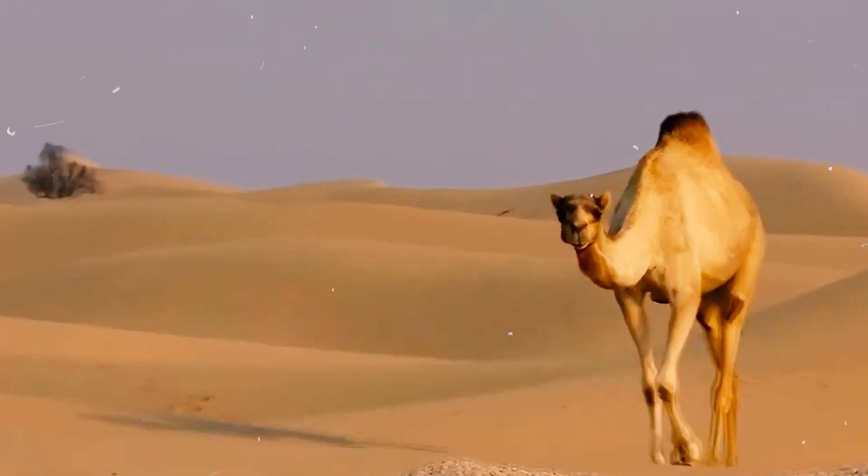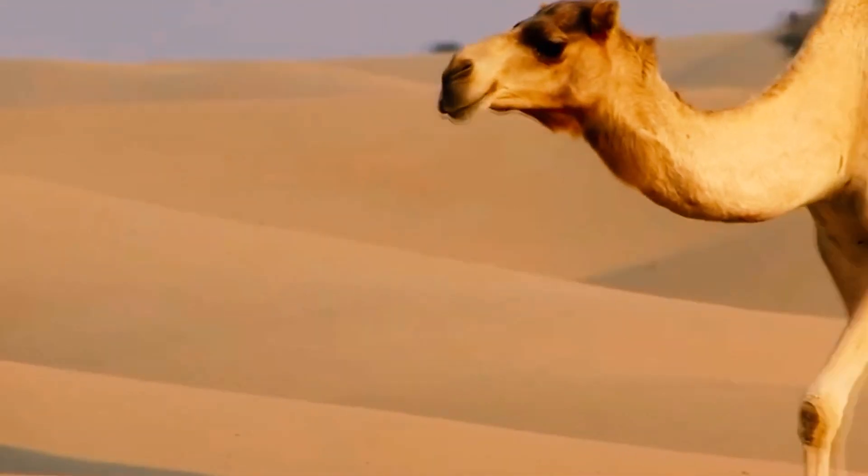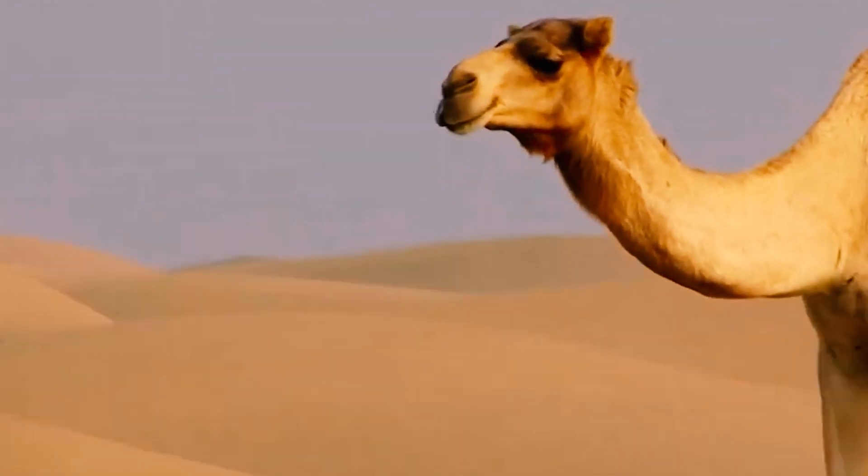Camels are very social animals and live in herds of up to 50 individuals. The herds are led by a dominant male, and the members of the herd work together to find food, water, and mates.